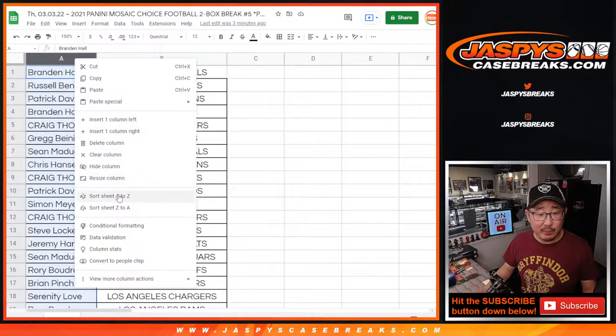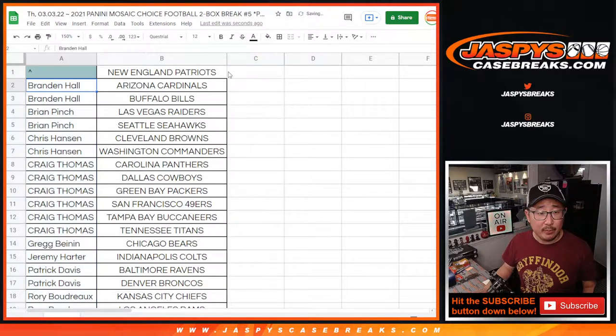Let's sort your names alphabetically. Brandon bought two teams, so that's an entry. Brian bought two teams, that's an entry. Chris bought two teams, that's an entry. Craig has six teams, that's three entries.